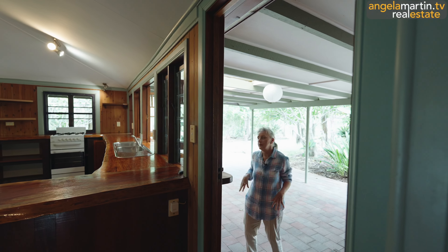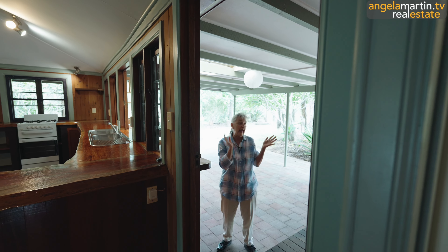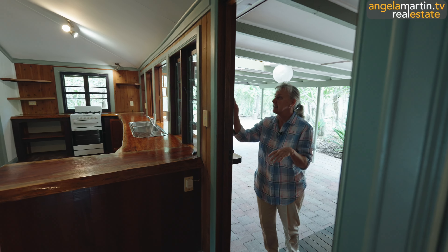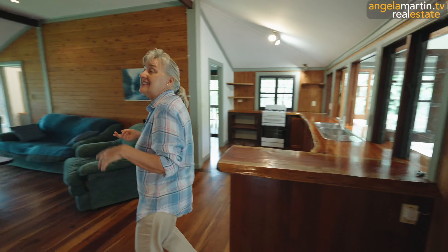I'm just loving the wood. Those windows are silky oak and the more I look at the house, I think it's Cypress. I did say Western Red Cedar. It looks a bit like Western Red Cedar, but I think it's Cypress. How beautiful is this?